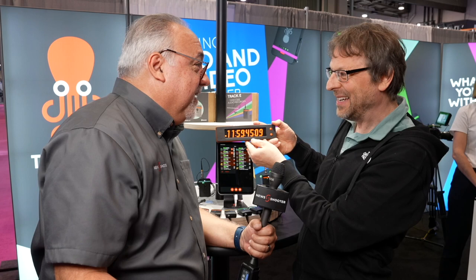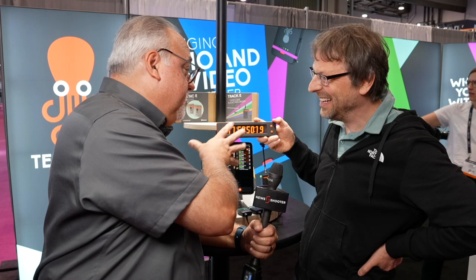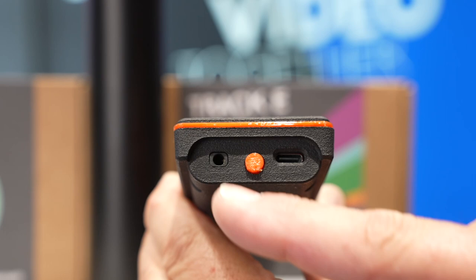It is a Tentacle Sync, so it works really great with all Tentacle products, but you can also do other things with it — you don't have to use it just in the Tentacle ecosystem. It's basically a Syncy with a display, so everything the Syncy can do, this display can also do. You can jam it with external timecode, it will output timecode, and it fits into the ecosystem. But it will also have the ability to attach to third-party timecode generators or just read timecode from an OB van or any timecode source — a special reader mode where it just displays timecode from outside.